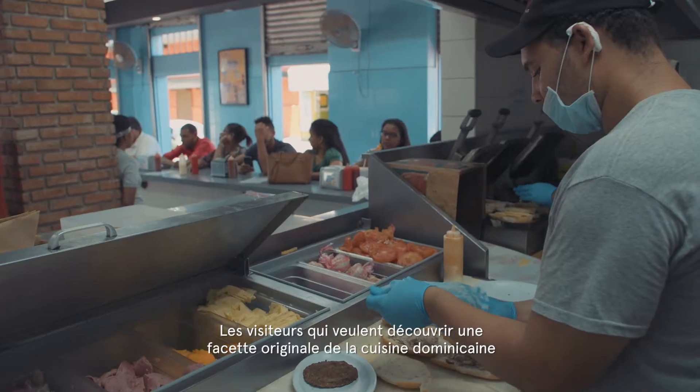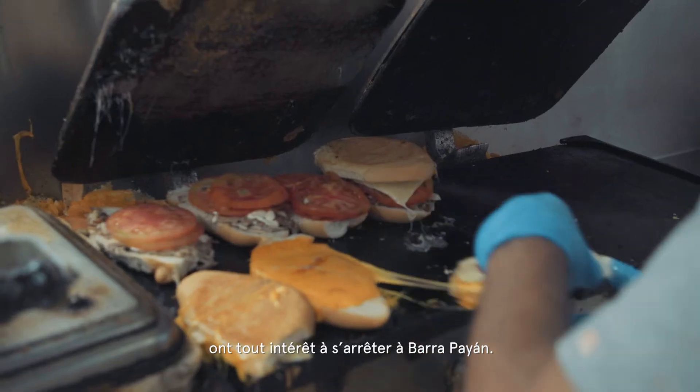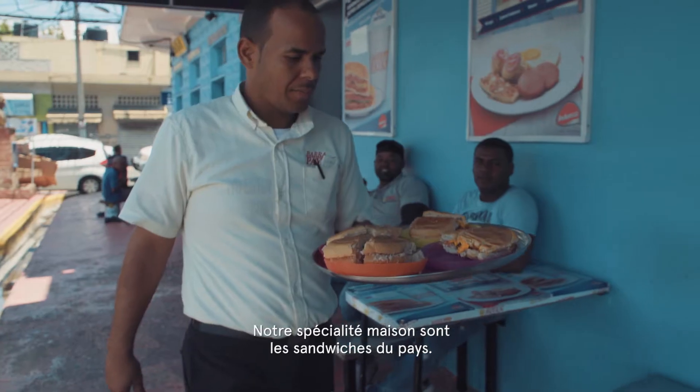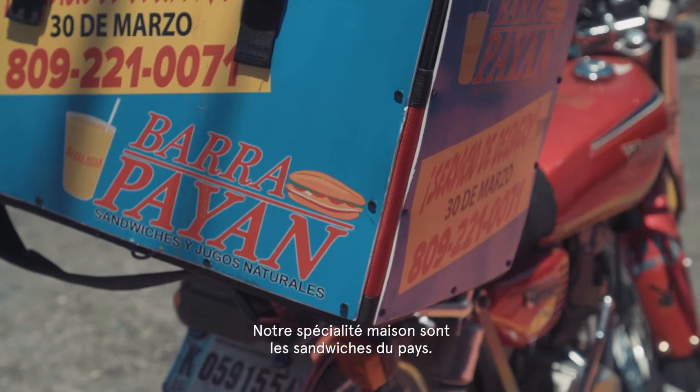I think when people visit our country, they must visit Abarra Payán, because we really mark what is part of our Dominican dish. The speciality of the house is the most famous one here.